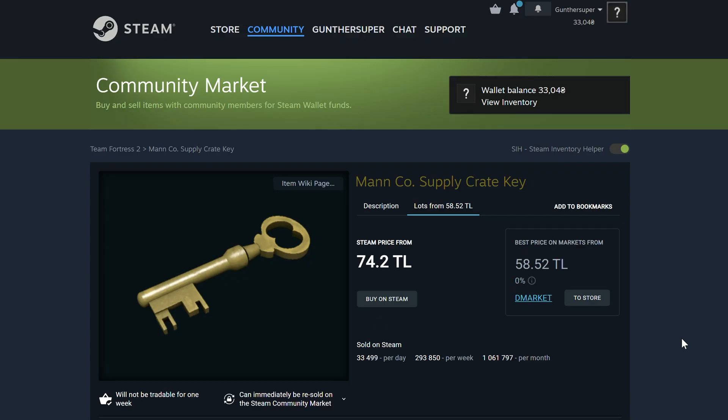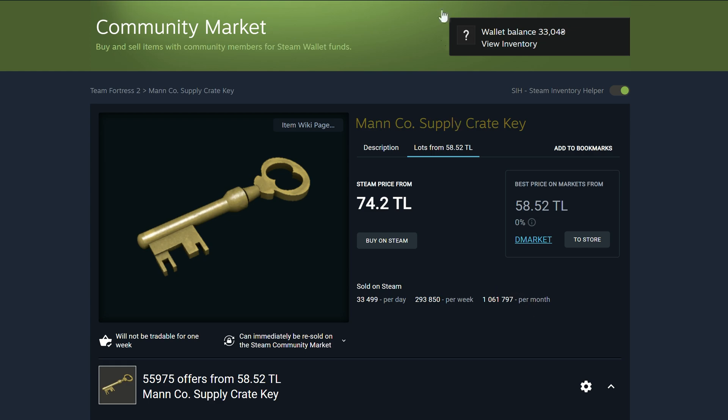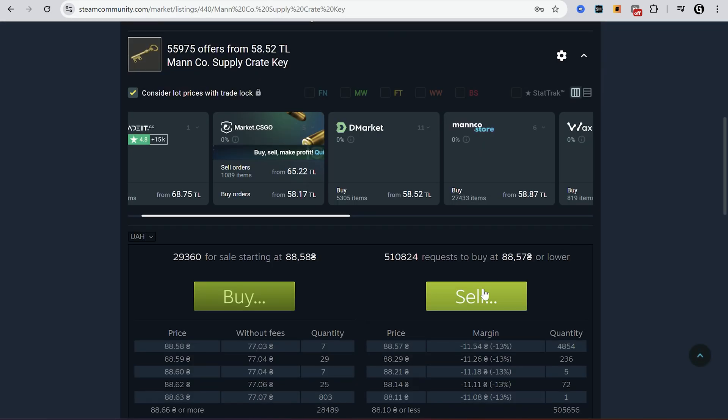I would like to remind you — the most profitable way to top up your account is to sell Team Fortress 2 keys on the Steam Market. First, you buy them somewhere outside Steam, like MancoStore or Marketplace.tf. You can find more places in the description. Then sell the keys on the Steam community market. With this method you get an extra 5-10%.